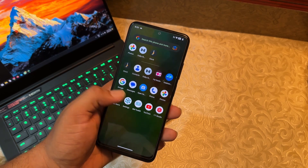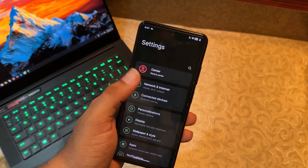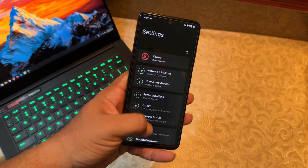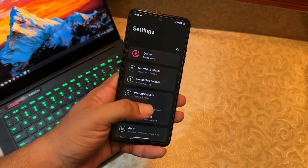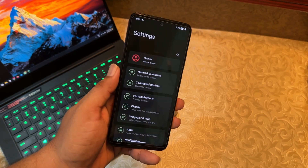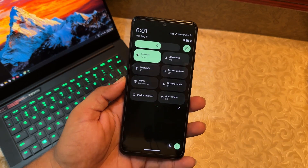Let's go to Settings and look at the customizations. First, there's an owner option right here. The UI of this settings app is pretty unique and can be used with one hand. Quick settings also has a distinct look.